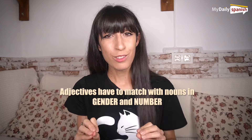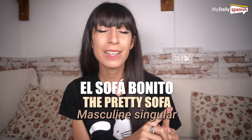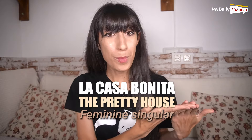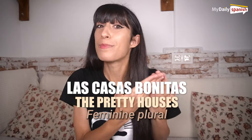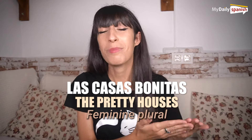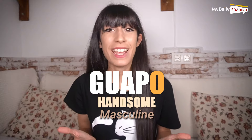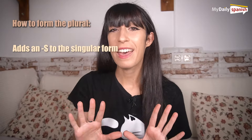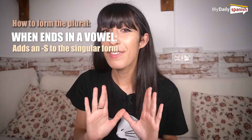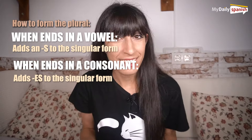So adjectives also have to match with nouns in gender and number. El sofá bonito — the pretty sofa — masculine singular. La casa bonita — the pretty house — feminine singular. Or las casas bonitas — the pretty houses — feminine plural. Usually masculine adjectives end in O (guapo, handsome), while feminine adjectives end in A (guapa, beautiful), but not always. Plural adds an S to the singular form when the adjective ends in a vowel, which is the vast majority, and adds ES when it ends in a consonant, as nouns do.